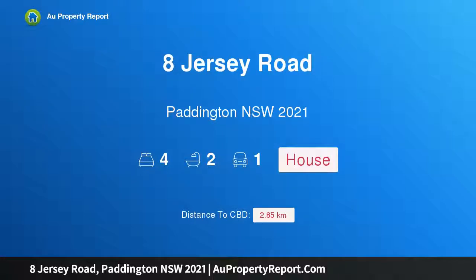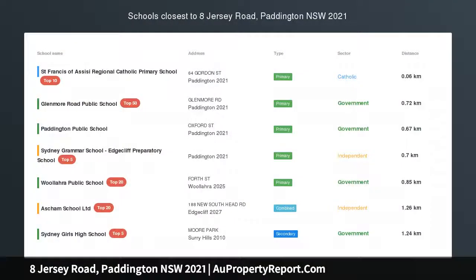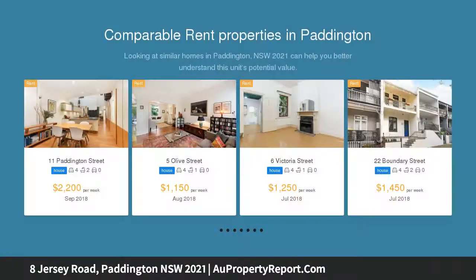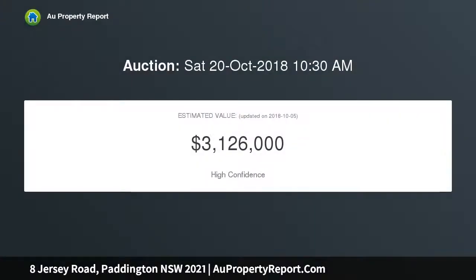Introducing 8 Jersey Road, Paddington, New South Wales 2021. This star-grade terrace promises cosmopolitan convenience, adorned with soaring high ceilings and charming period attributes. This generously sized terrace fuses design sophistication with unrivaled cosmopolitan convenience, embracing an elite corner position footsteps to Oxford Street cafes and fashion hubs.